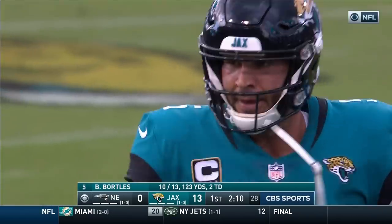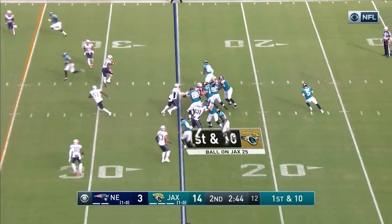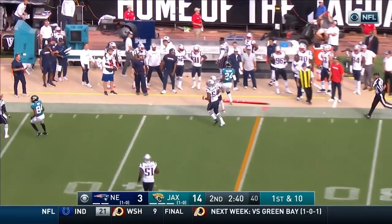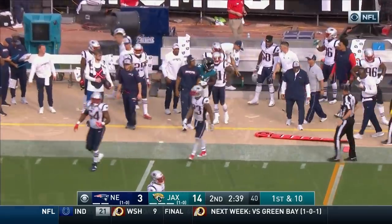When Bo ran up the ramp — a little gamesmanship behind the scenes. First and 10, throw is on the money for Yeldon. He steps out after a first down.